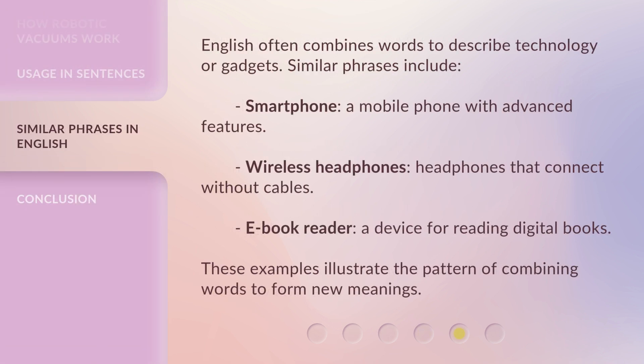English often combines words to describe technology or gadgets. Similar phrases include: smartphone — a mobile phone with advanced features; wireless headphones — headphones that connect without cables; e-book reader — a device for reading digital books. These examples illustrate the pattern of combining words to form new meanings.